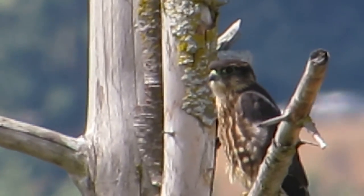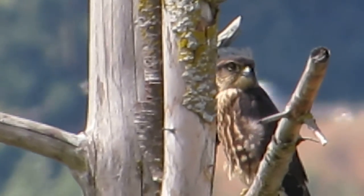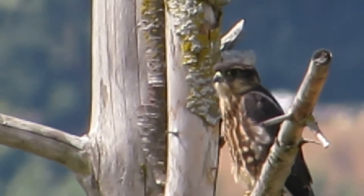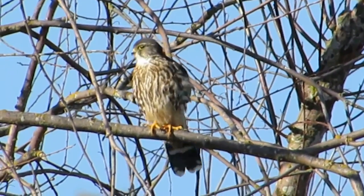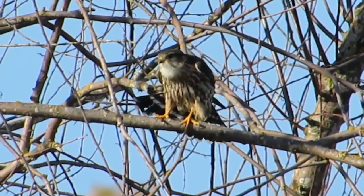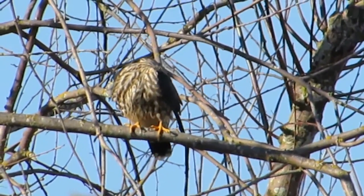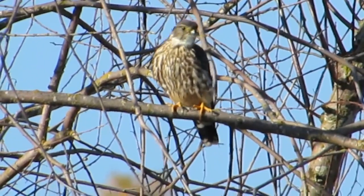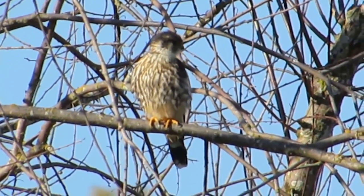We looked for merlins over on Canyon Road and couldn't find any, but there's a pair that hang around here all winter. Just happy to see this guy — makes it very interesting. He's bobbing his head, looking for something to chase. His crop doesn't look full — he's pretty flat on his chest, so he looks hungry. They're both cleaning up. Oh, he's going to fan that tail and stretch — look at that! What a beautiful bird. This is our merlin preening up.